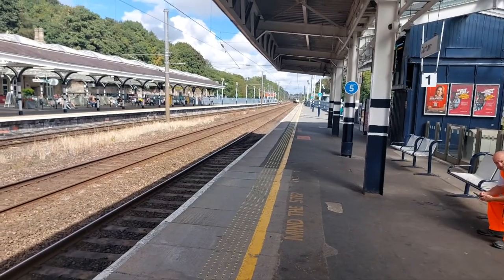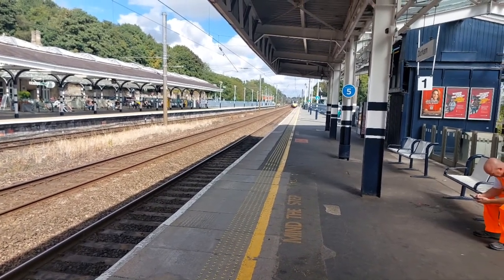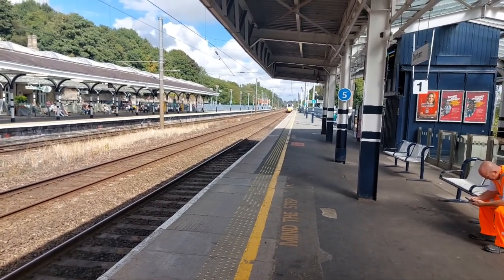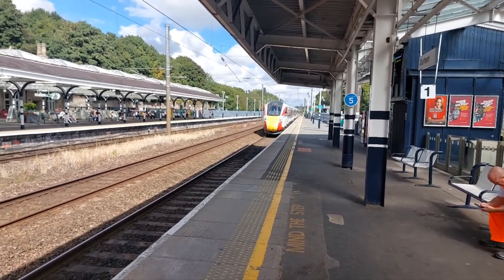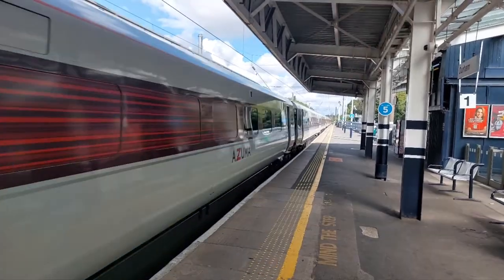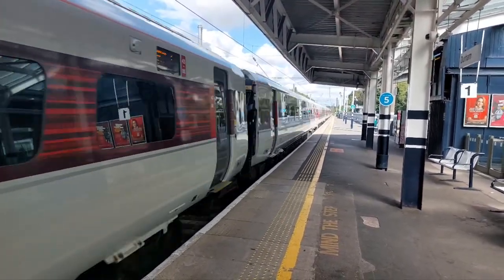Next we have a nine-car Azuma, which is class 800, triple one, with 1E13 — 1 Echo 13 — the Highland Chieftain from Inverness to London Kings Cross.